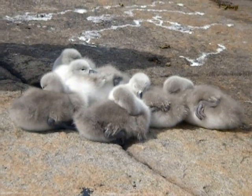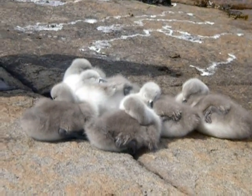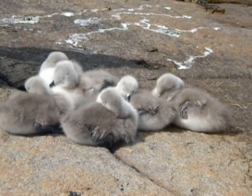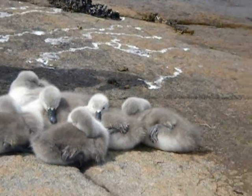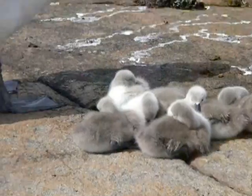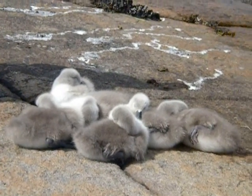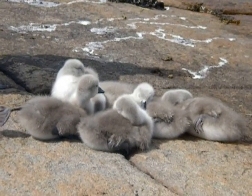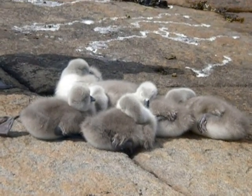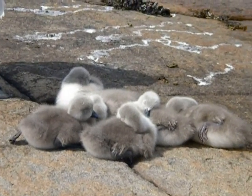Oh, look at that. This one has gotten cubs. Babies. How cute they are. Okay, they're called cygnets, but they're all cubs and babies anyway. I think they are pretty newly hatched. They are so small yet. So cute they are.